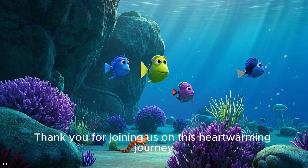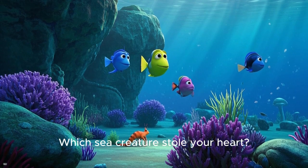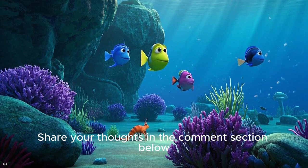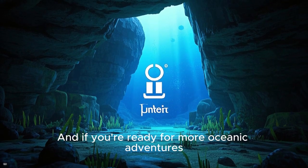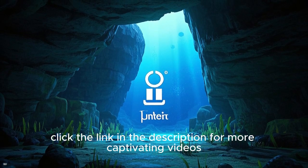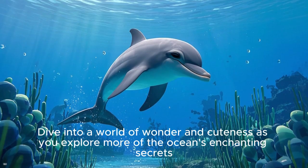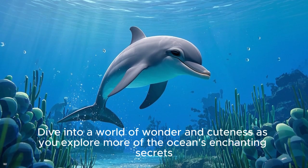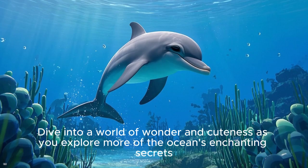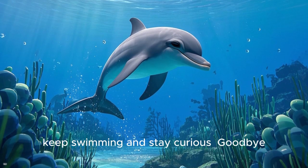Thank you for joining us on this heartwarming journey. Which sea creature stole your heart? Share your thoughts in the comments section below. And if you are ready for more oceanic adventures, click the link in the description for more captivating videos. Dive into a world of wonder and cuteness as you explore more of the ocean's enchanting secrets. Until next time, keep swimming and stay curious. Goodbye!